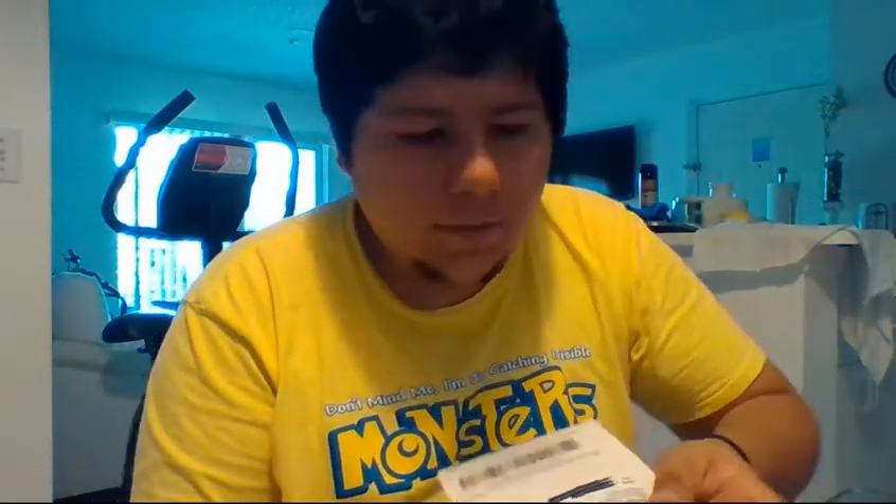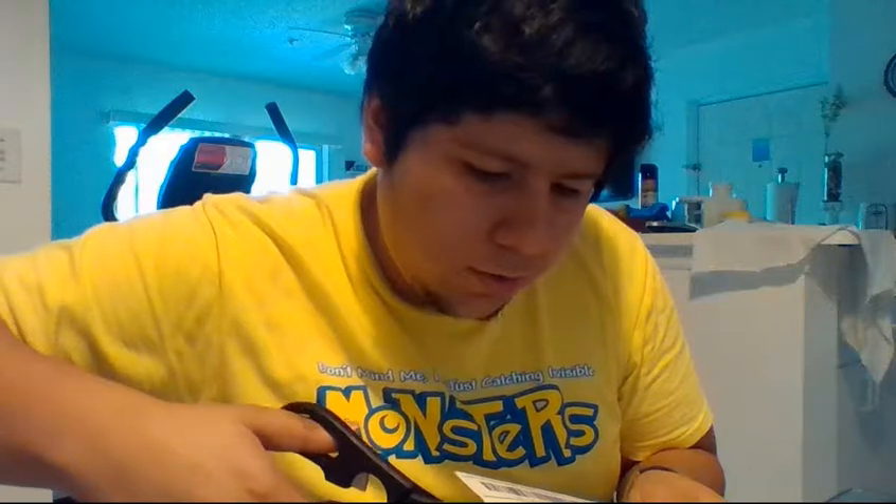All right, hey guys, what's up? It's Jack here. Got some mail here today, and I figured I'd do an opening. Turn on the camera, figure out what we can do here. Crack this open, figure out what's in here.